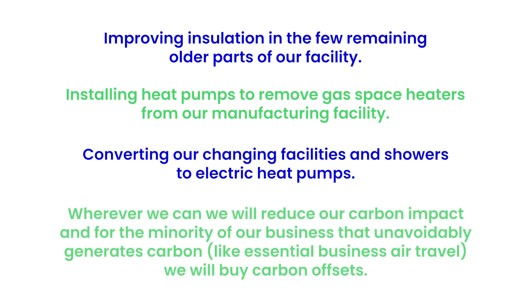Wherever we can, we will reduce our carbon impact. And for the minority of our business that unavoidably generates carbon, like essential business air travel, we will buy carbon offsets.